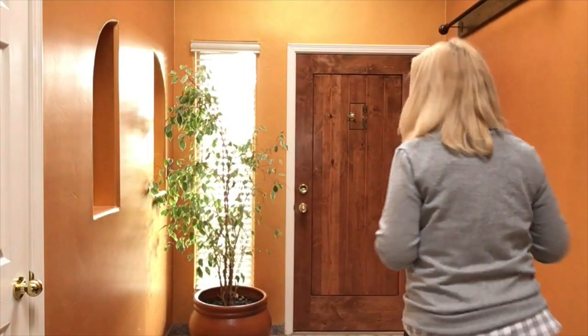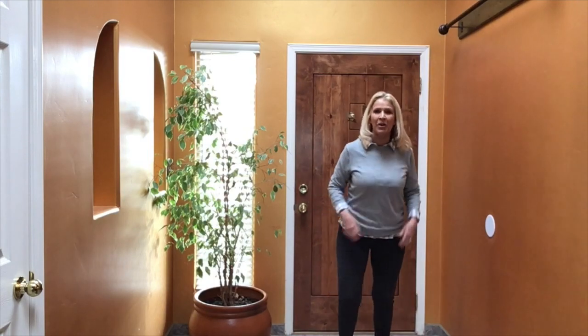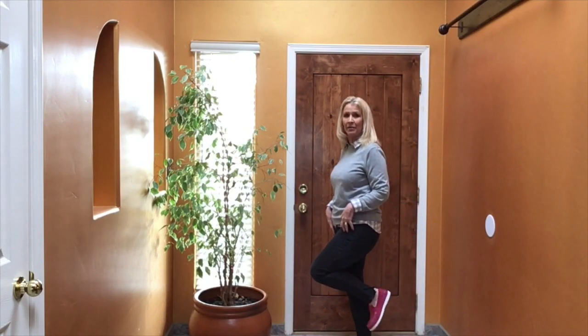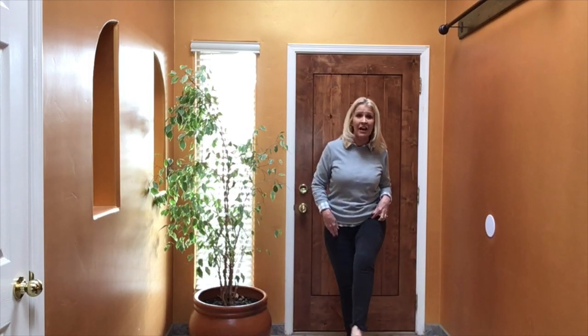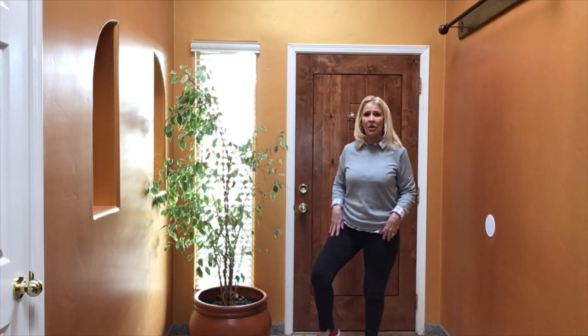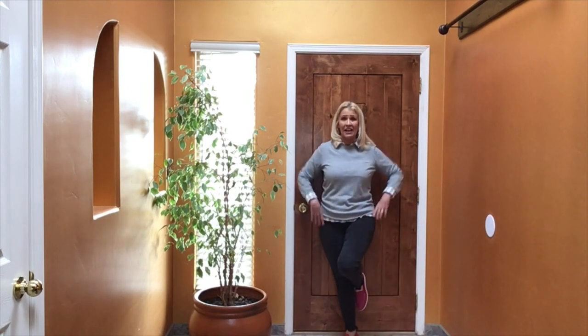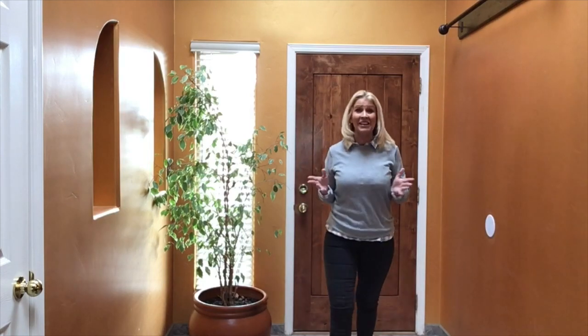I'm wearing my Madewell jeans with a frayed hemline. To add some color to this gray outfit, I put on these Tobago loafers — can you see my pink shoes? I knew I needed to add some color. I am also wearing some hoop earrings. I have tons of hoops — probably my favorite earring to wear. I'm going to get back to work and I'll see you tomorrow.